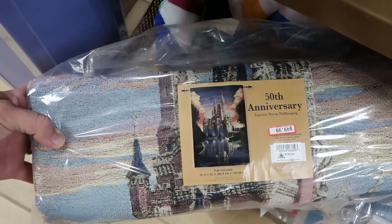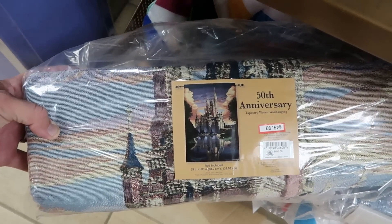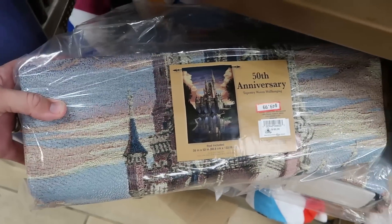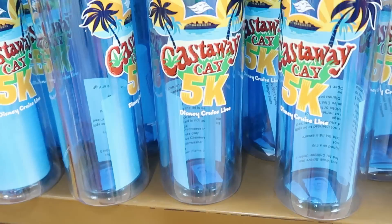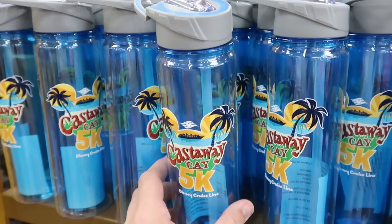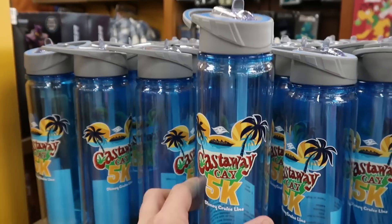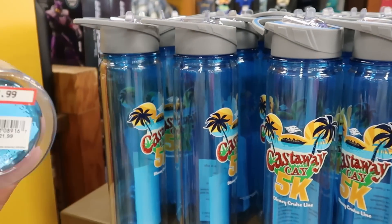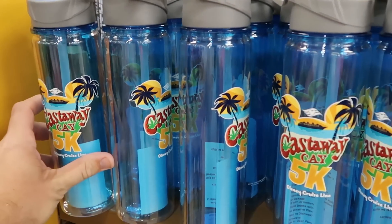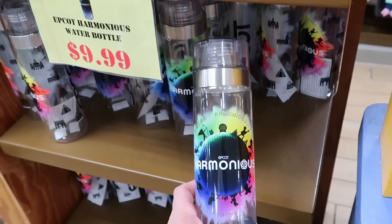For the 50th anniversary, they have a woven tapestry of Cinderella Castle with the rod included, $50 marked down from $150 — really really good savings. They also have the Disney's Castaway Cay 5K water bottles in the shape of a Mickey with a little sipper compartment on top — originally $22, now $7.99.